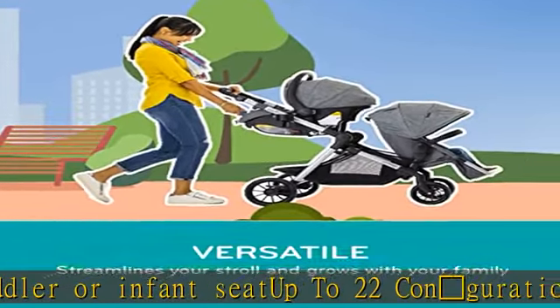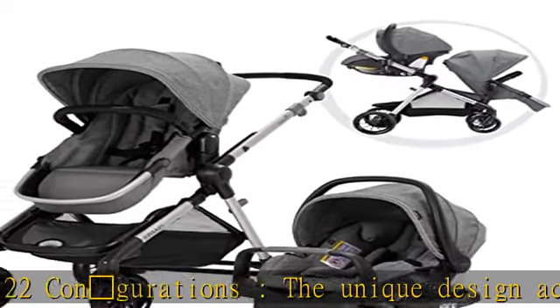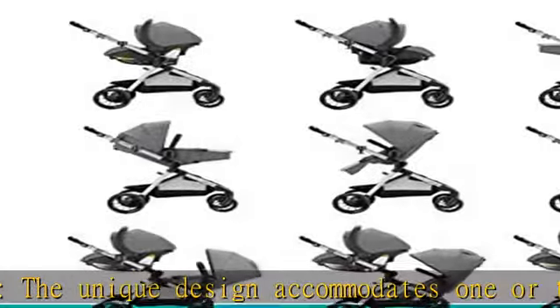Self-standing fold: the compact fold conveniently self-stands with the toddler seat attached. See more product details in the description to get this product today at the best price.